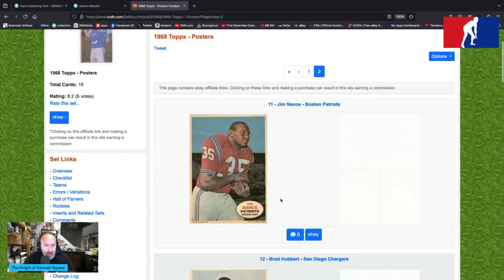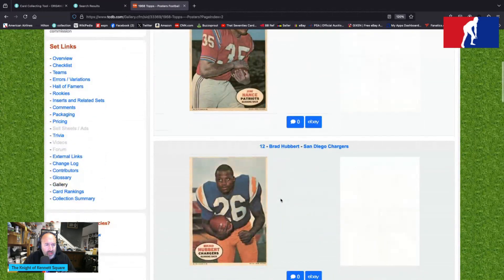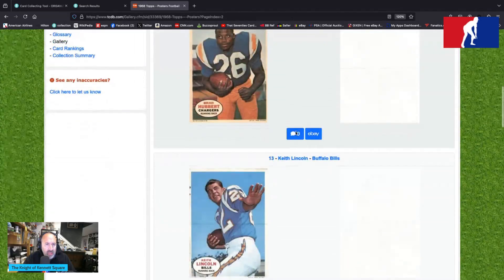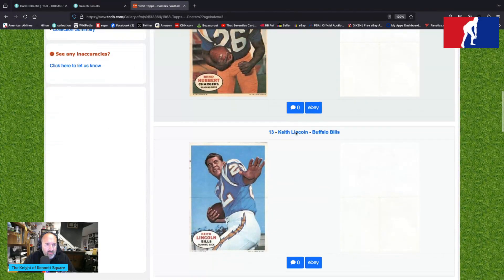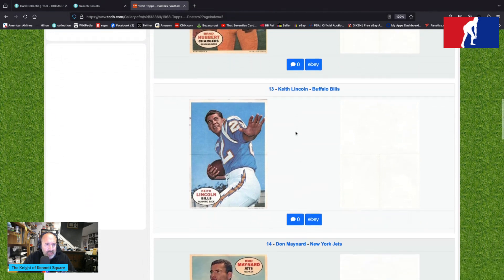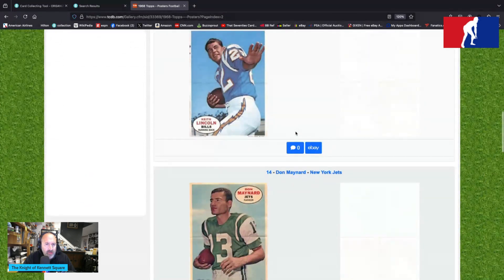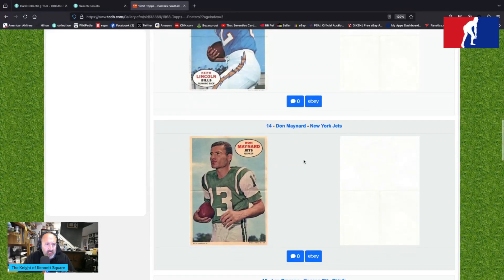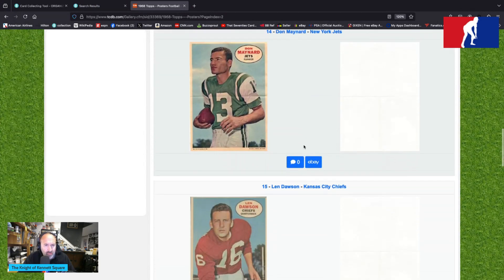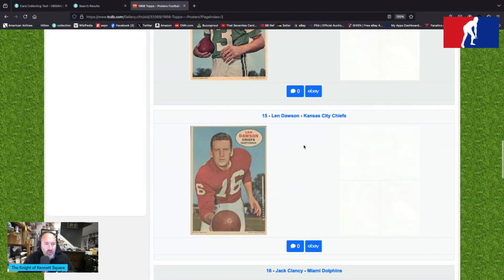Jim Nance, running back for the Patriots, is card number 11. Brad Hubbard with the Chargers is number 12 — that might be Jack Murphy Stadium in the background, maybe for the first time in card history. Keith Lincoln is with the Buffalo Bills but wearing his San Diego Chargers costume, which is obviously something going on there. Don Maynard has a classic Jets look — reminds me of the old days of Jets greatness.